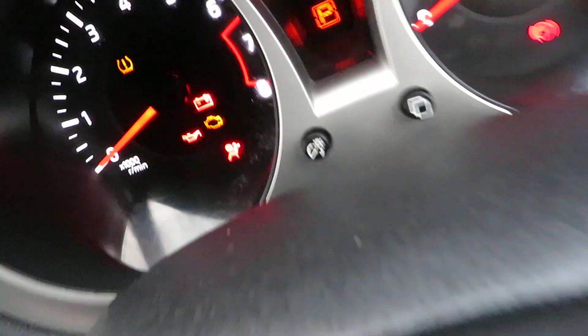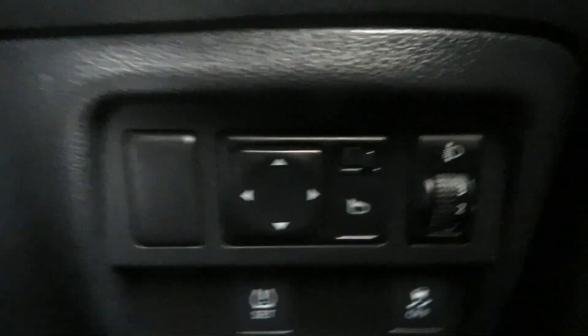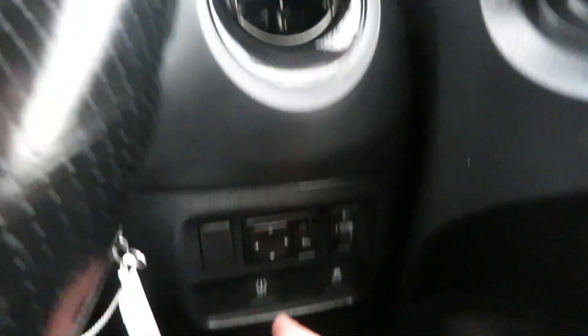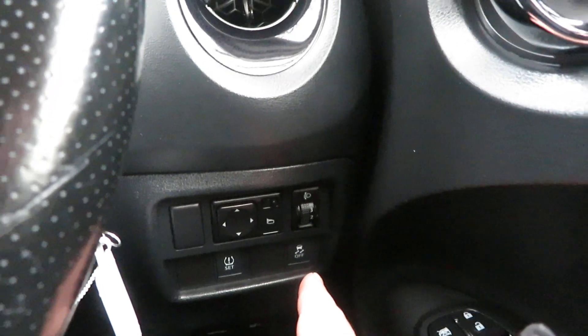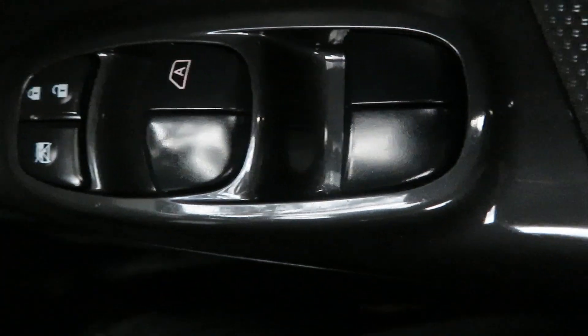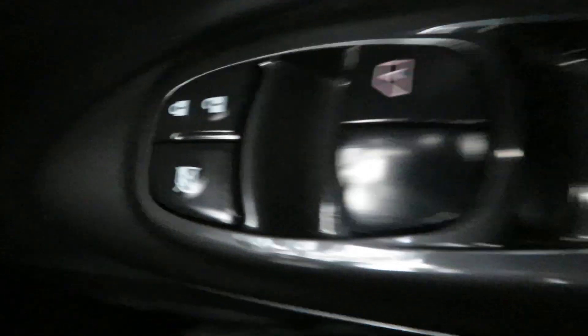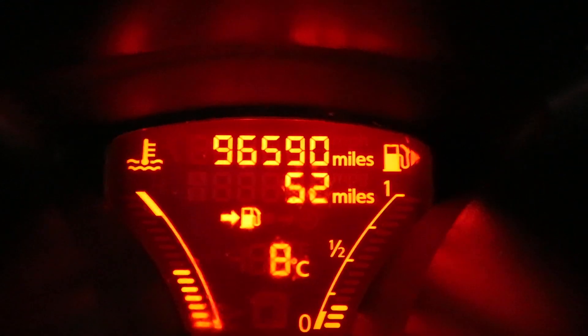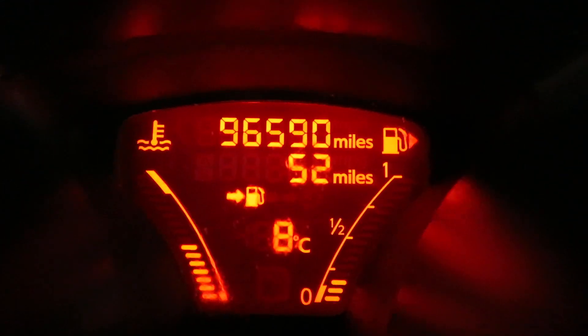Let me go through all these tests first. You've got your electric mirrors, and either side you've got tire pressure and traction control. Down there on the door you've got your central locking, front and rear electric windows, and your window lock. There we go — that's the mileage: 96,590.